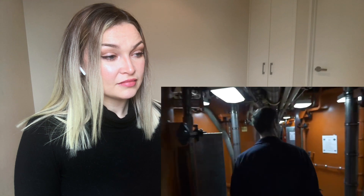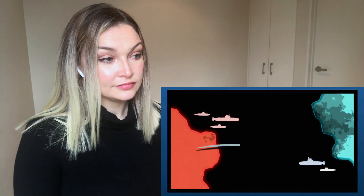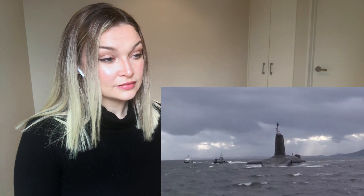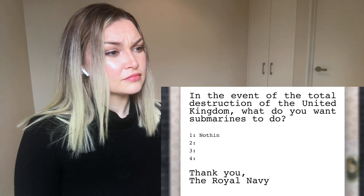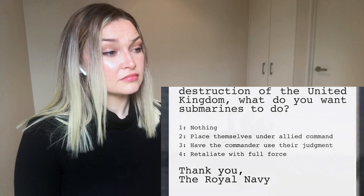While dozens of countries operate submarines, the most powerful are those capable of firing ballistic missiles carrying nuclear warheads. Only six nations are confirmed to have these submarines: the US, UK, France, India, Russia, and China. There are essentially two types: attack submarines, which attack close-range targets like ships using torpedoes, and ballistic missile submarines, which serve as mobile hidden launch platforms for nuclear missiles. Ballistic missile submarines are critical to mutually assured destruction — if anyone attacked with nuclear weapons and those attacked could retaliate, both sides would be destroyed. The UK's four ballistic missile submarines each have a letter locked in a safe instructing their commander on what to do if the UK is wiped out by a nuclear strike.